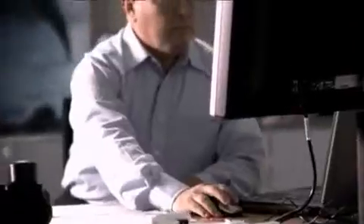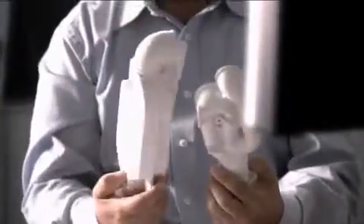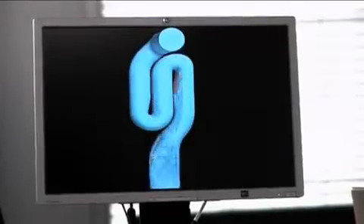Today we can simulate every new idea virtually. The big advantage: prototypes developed virtually can also be tested virtually by computer simulation. An example is the Geberit concealed odor trap, which has been further developed using simulation.